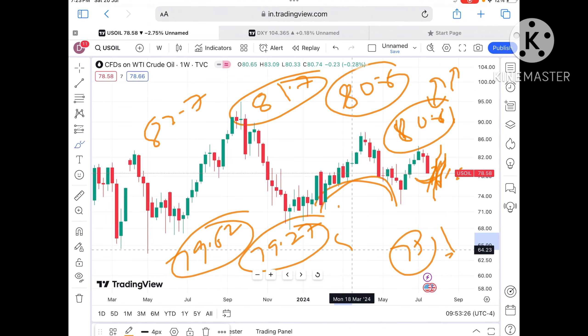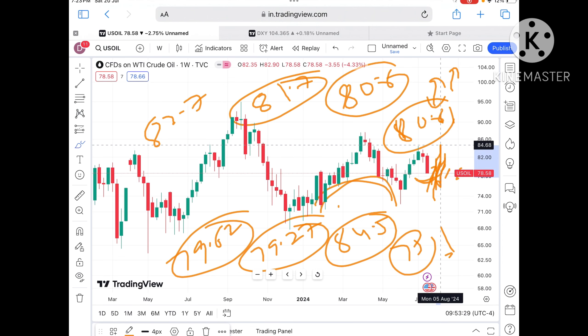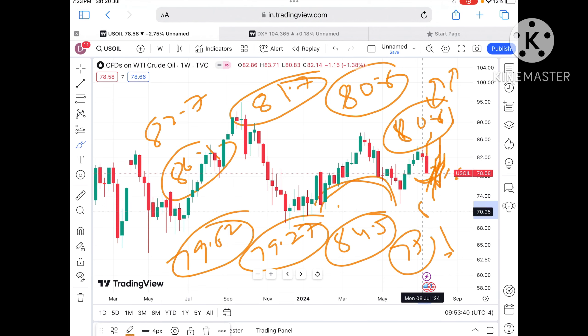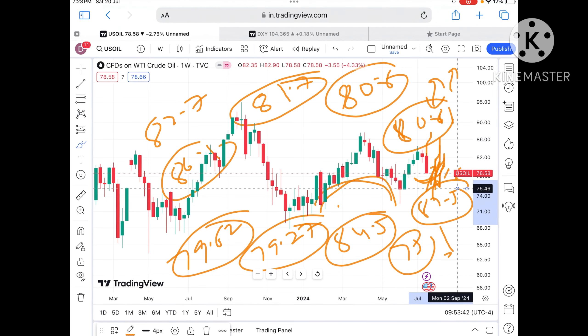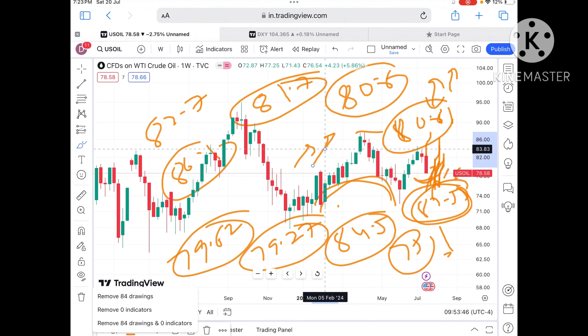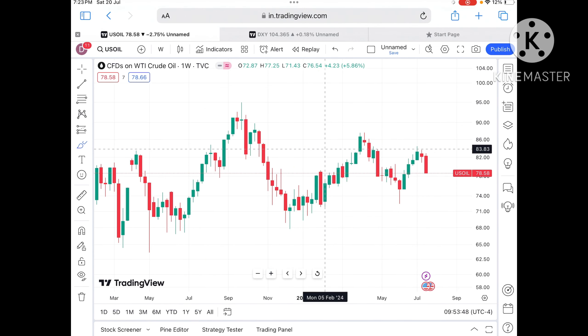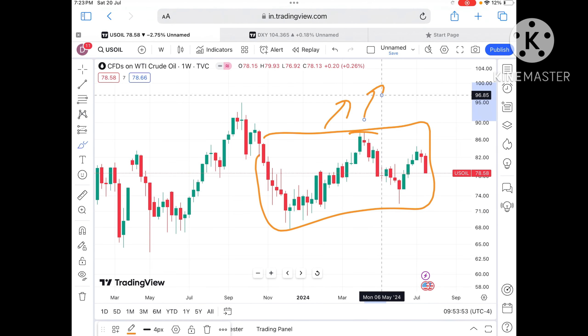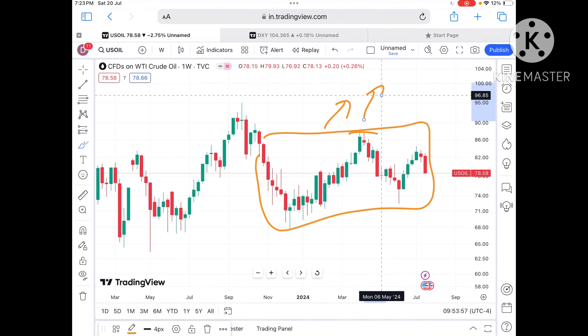If the price moves above 82.7 and sustains, it will go towards 84.5 dollars — which has already been tested — so chances are high it will then go towards 86.1 and cross 87.57, which has also been tested. If the price starts going above this zone, there will be a zone breakout and further upside can be seen. A separate video will be made if the price moves above 85 dollars.